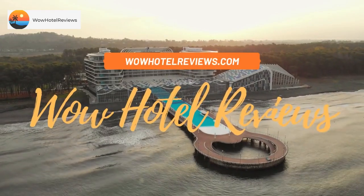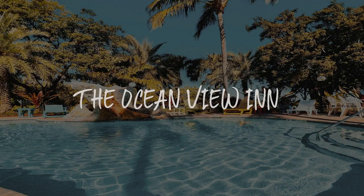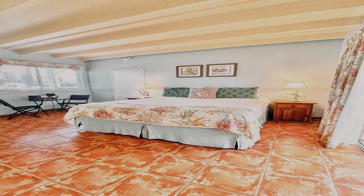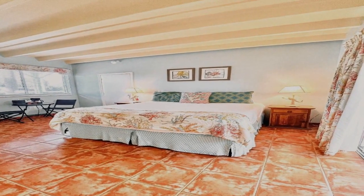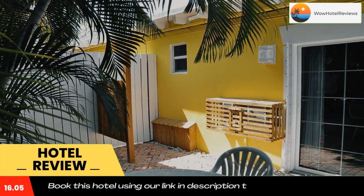Hello guys, welcome to Wow Hotel Reviews. Today I am reviewing the Ocean View Inn, a three-star hotel. Please use our Booking.com link in the description to book the hotel and get good pricing.